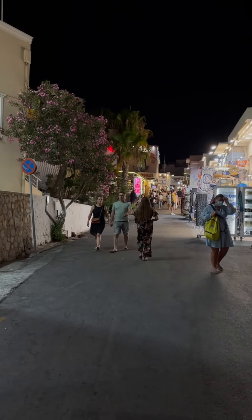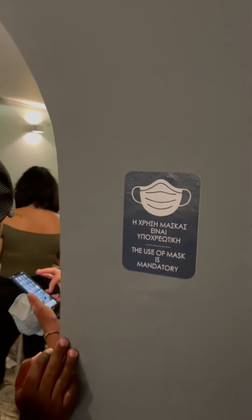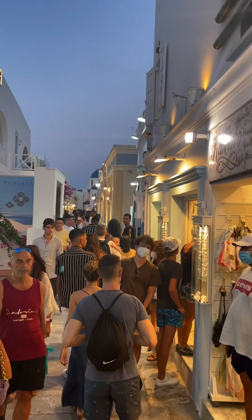When dining out, the restaurant staff will be wearing face masks. Diners can walk in without wearing face masks only if they are eating outdoors. However, you have to wear your face mask when going into shops or even restaurants if you are eating indoors.